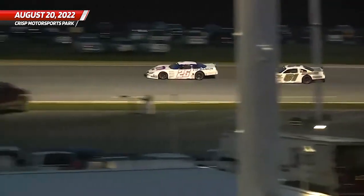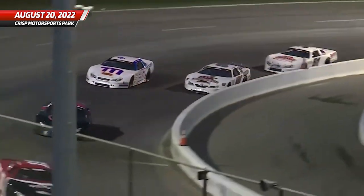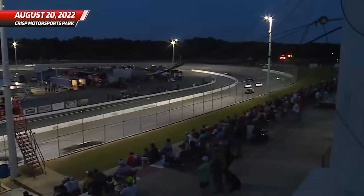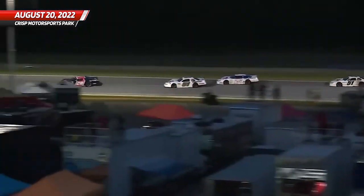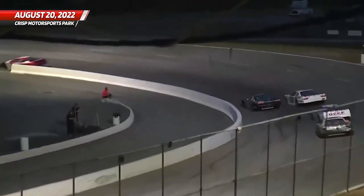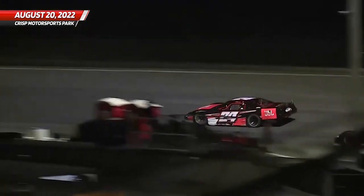Nassie could do himself a favor and try to move from third up to second and get around Hunter Robbins somewhere so that either one of them can take a shot at Bubba Pollard on top of the five. There goes Nassie inside of Pollard — he's going to get that spot. So now you've got your super series points leader Pollard running fourth, second in points Hunter Robbins running second, and third in points Steven Nassie running third. Five cars on the lead lap, fifth place car in front of Corey Heim.